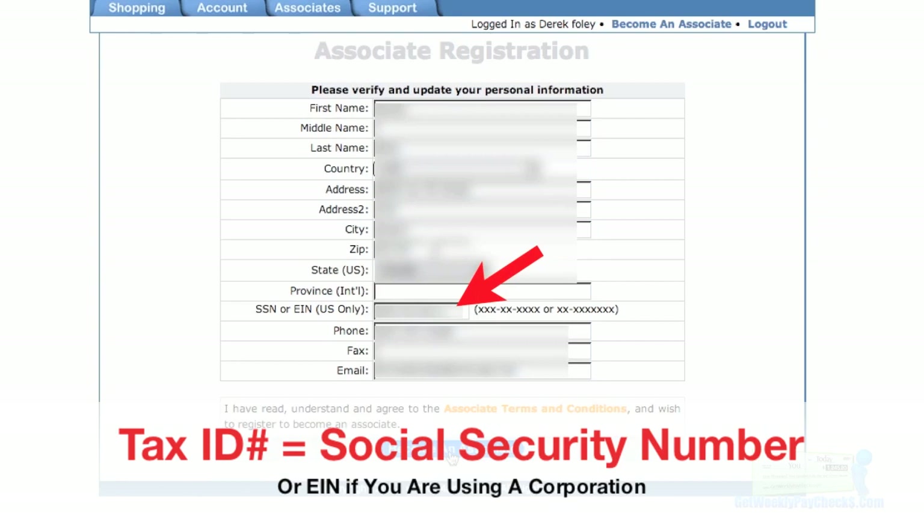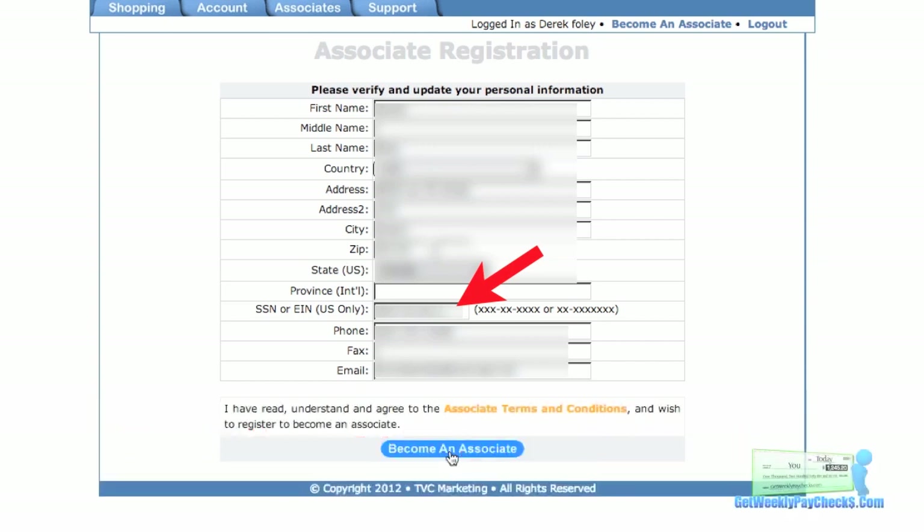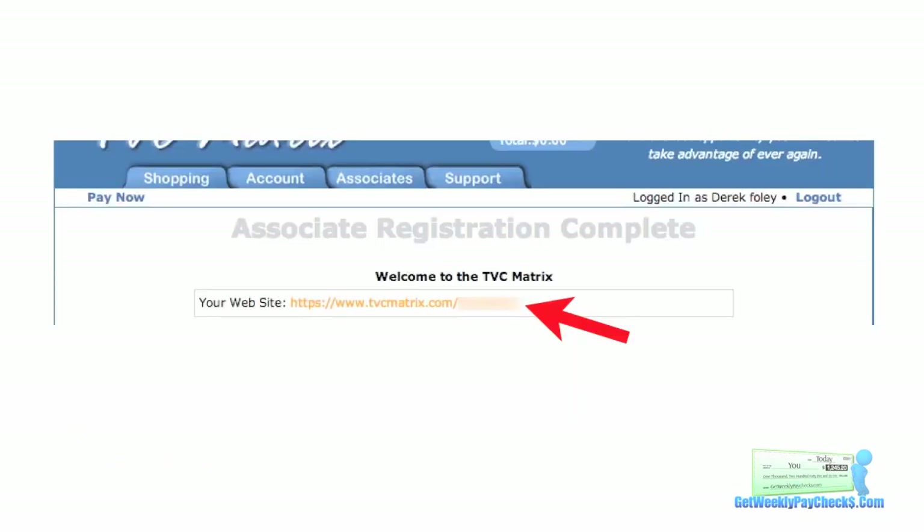You're going to verify and update your personal information again, and verify your social security number — just make sure whatever tax ID number you're going to use is verified in that box. Then click on the Become an Associate button and you're all set. That's going to be your TVC signup page — it's tvcmatrix.com forward slash your username. Once you've completed the MCA purchase and associate signup, come back to this page and complete Step 2. Go ahead and pause this video and get signed up for MCA right now. If you get to a point in the MCA signup where you're not sure what to do, slide the slider back to that screen and I'll explain it again.